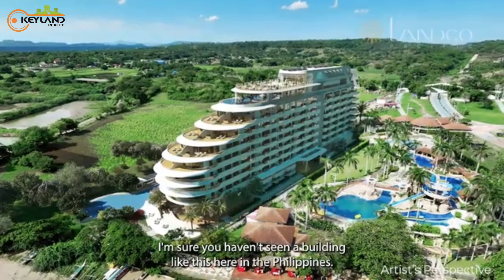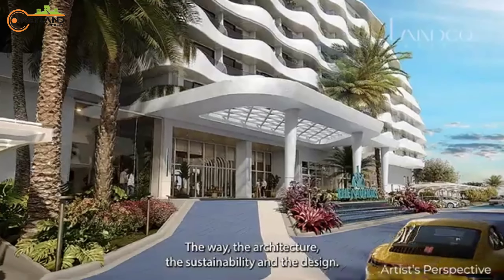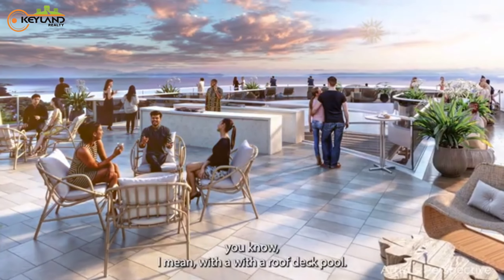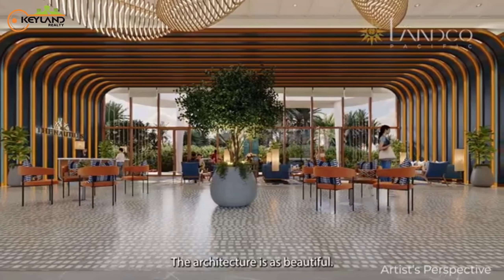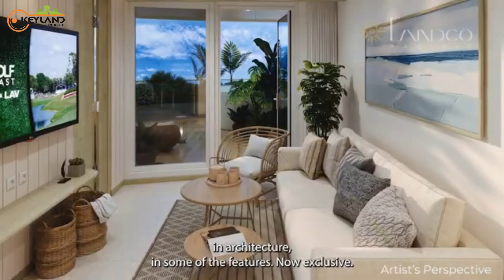I'm sure you haven't seen a building like this here in the Philippines — the architecture, the sustainability in the design, the amenities. It's a residential building with a speakeasy, a rooftop deck pool. The amenities are great, aside from it being sustainable. The architecture is beautiful; it's avant-garde in design, in sustainability and architecture and some of the features.